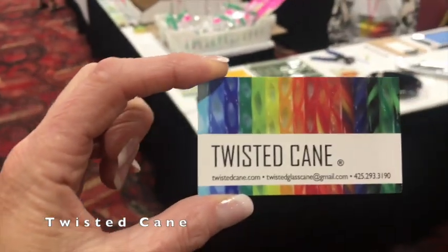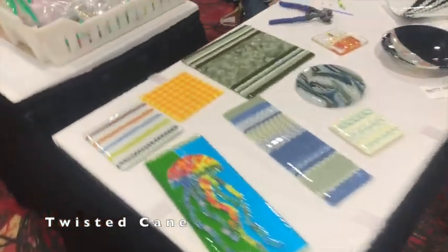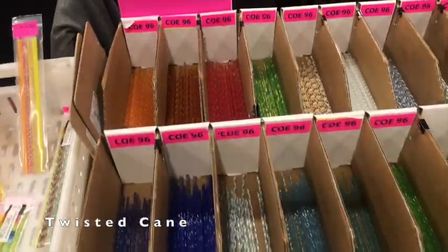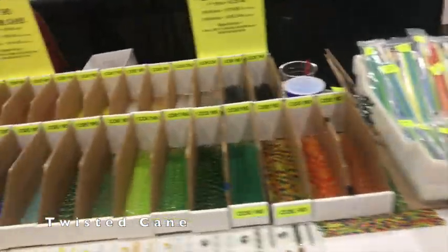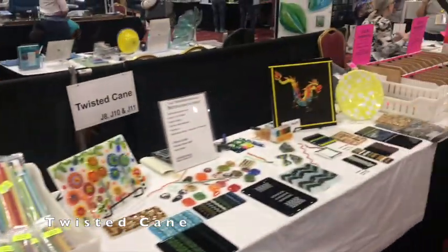This is the Twisted Cane booth — I'm sure you're all familiar with this. Some beautiful cane choices, they're all twisted. Look at that gorgeous — it's like candy. It's like coming to a candy store. There's the owner. That's Twisted Cane.